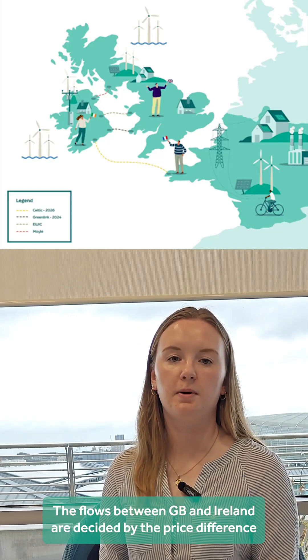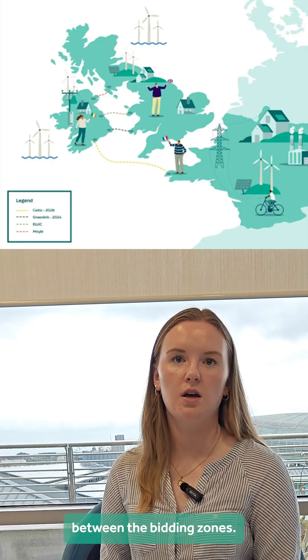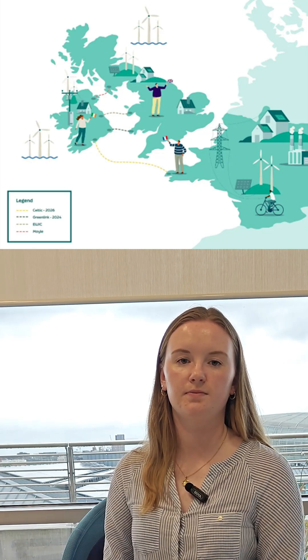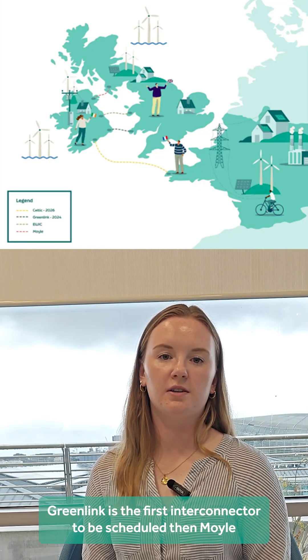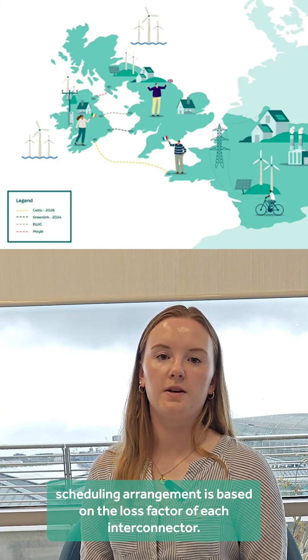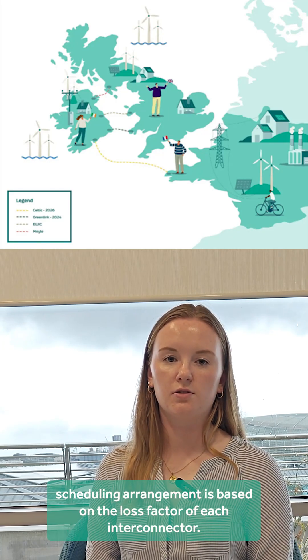The flows between GB and Ireland are decided by the price difference between the bidding zones. Electricity flows from a region with a lower price to a region with a higher price. Greenlink is the first interconnector to be scheduled, then Moyle, and then EWIC. This scheduling arrangement is based on the loss factor of each interconnector.